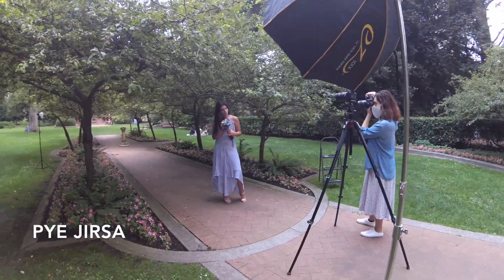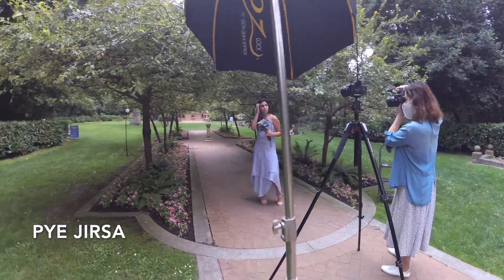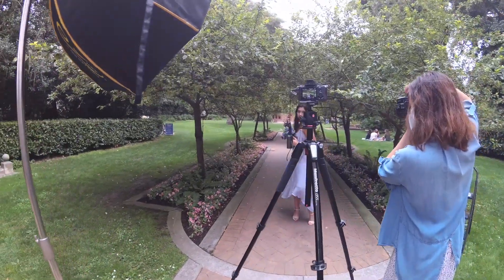As inspired by Patrice's tutorials, the backlight has to be far away from the subject so that it can also touch the background.